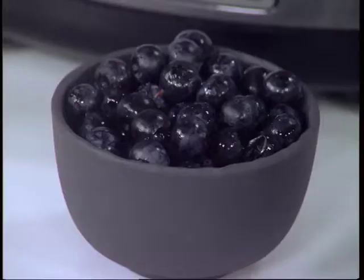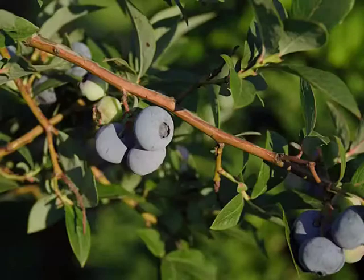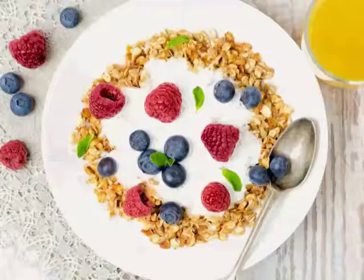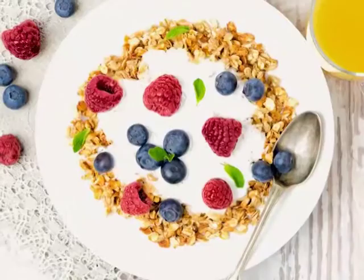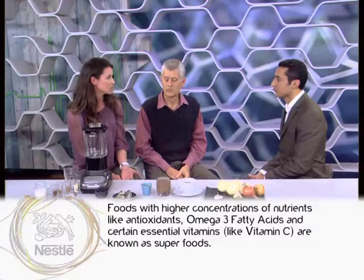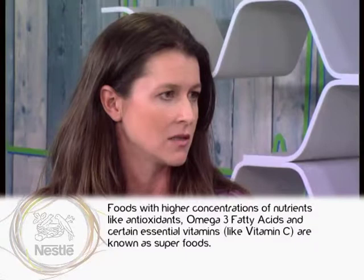We've got one example here: blueberries. They have a very high vitamin C and potassium content, they also have a low glycemic index so they can help stabilize blood sugar levels. They're packed full of antioxidants which help to fight cancer, and they have anti-inflammatory properties as well. They've got a whole lot of properties that can actually help prevent disease and promote overall health. Blueberries — very good for you, a superfood, absolutely.